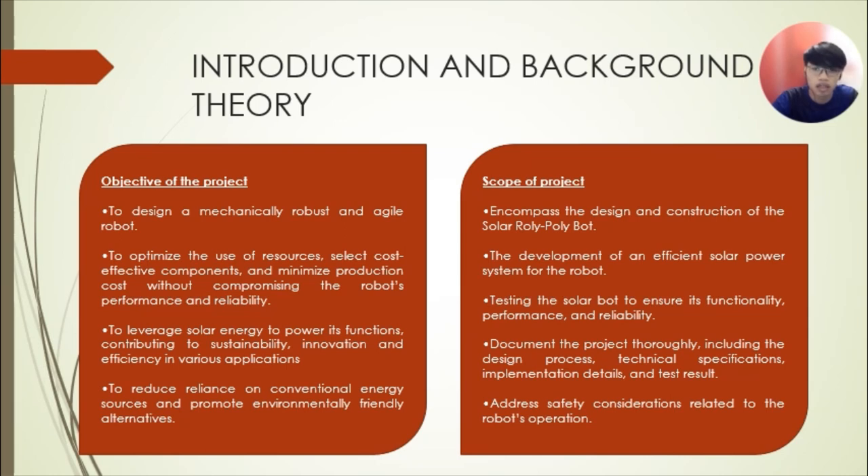The last objective is to reduce reliance on conventional energy resources and promote environmentally friendly alternatives. Our scope of project is to encompass the design and construction of the solar rolly-poly board, the development of an efficient solar power system for the robot, and testing the solar board to ensure its functionality, performance, and reliability.